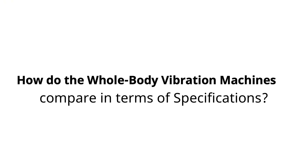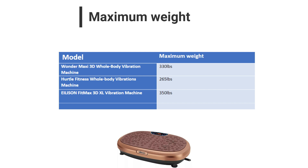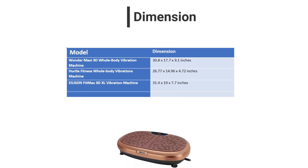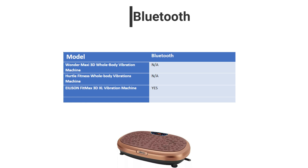How do the whole-body vibration machines compare in terms of specifications? For maximum session time, the Wonder Maxi Machine wins since it has a longer maximum session time than the other models. For maximum weight, Ellison Fitmax Machine takes the win since it has a greater maximum weight that accommodates heavy people. For adjustable speeds, Ellison Fitmax Machine is a better pick since it has a higher adjustable speed. For dimension, Ellison Fitmax Machine is the winner since it has bigger dimensions that make it easier for most people, especially heavy people, to use. For Bluetooth, Ellison Fitmax Machine wins since it has Bluetooth speakers that allow you to listen to your favorite music.